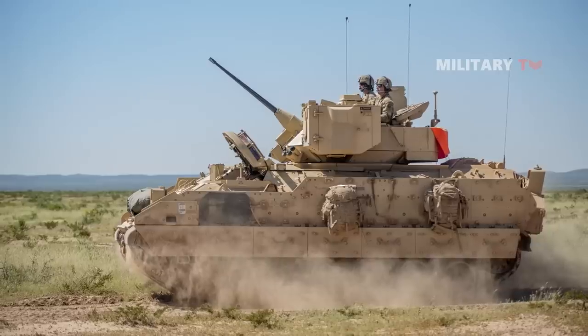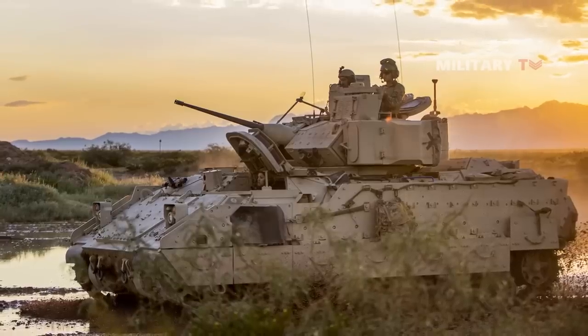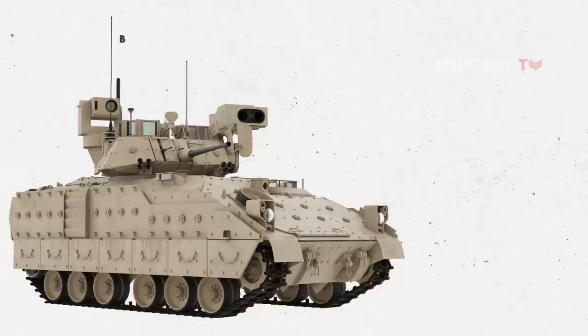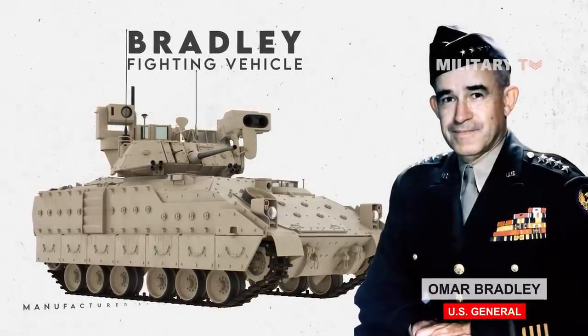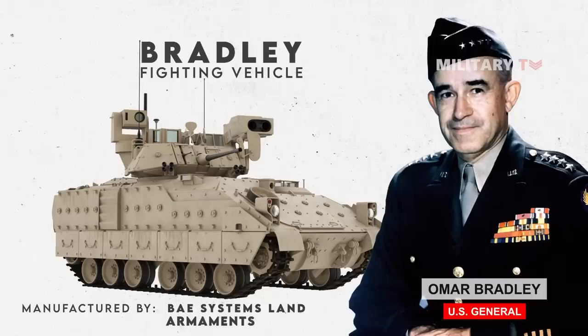In today's episode, we will discuss the Bradley Fighting Vehicle, an armored combat vehicle that transports infantry into battle and provides direct fire support. The Bradley Fighting Vehicle, or BFV, was named after U.S. General Omar Bradley and was manufactured by BAE Systems Land and Armaments in response to the Soviet BMP family of infantry fighting vehicles.